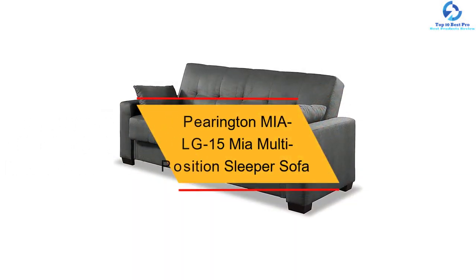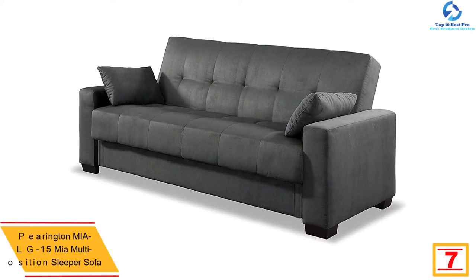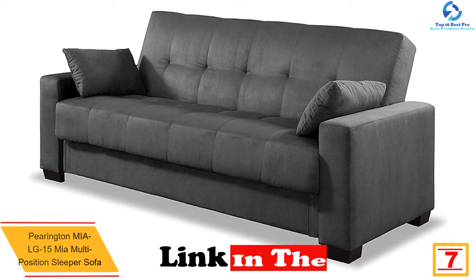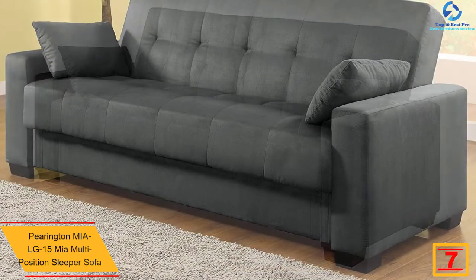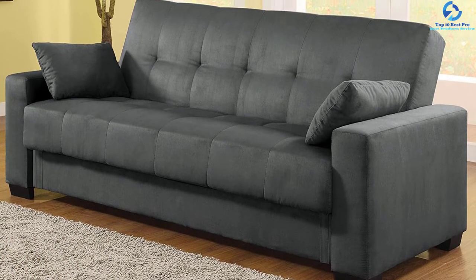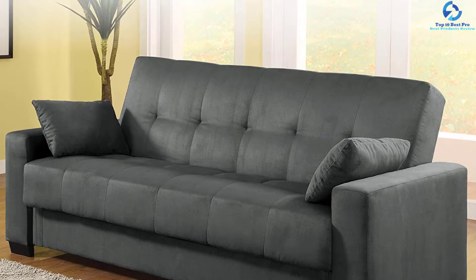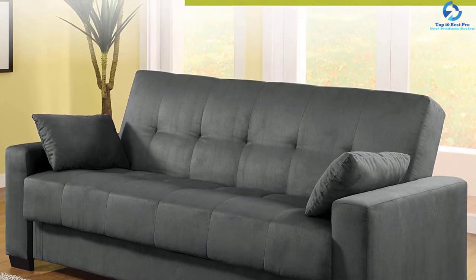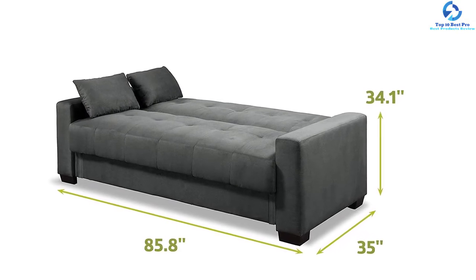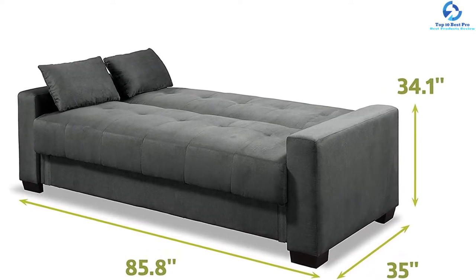At number seven, we have the Parrington Mia LG-15 multi-position sleeper sofa. This sofa comes with a fabric material covering and can change to three positions for sleeping, relaxing, and lounging. It is composed of a hardwood frame and upholstered in durable microfiber fabric for sturdy construction. This sleeper sofa is perfect for any office, bedroom, or living room, and it comes with additional bed storage which you can access by lifting the cushion.